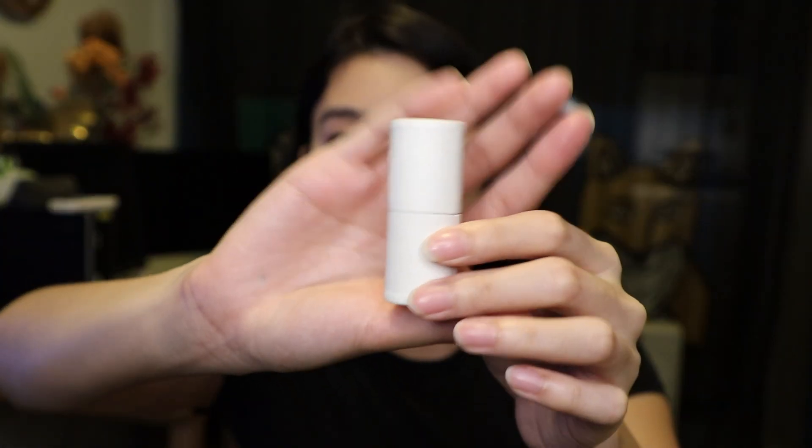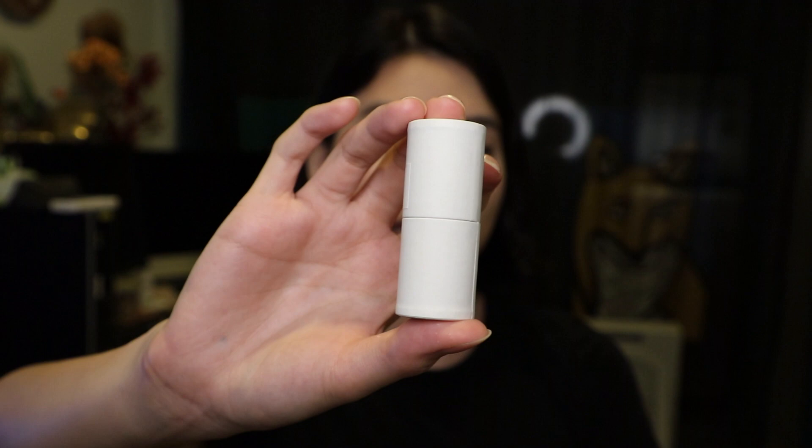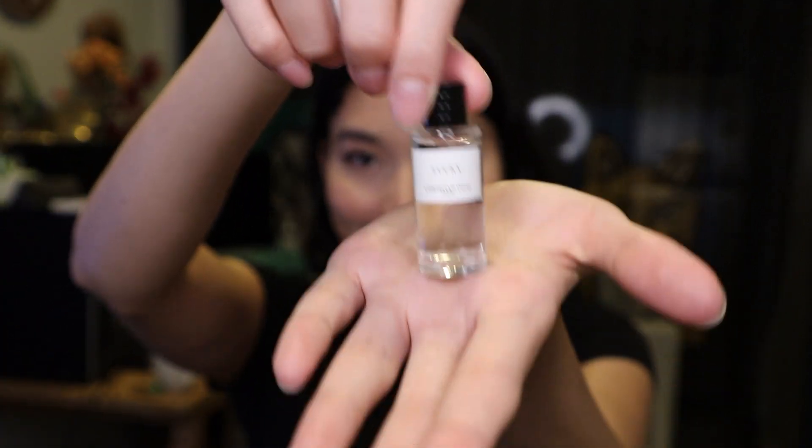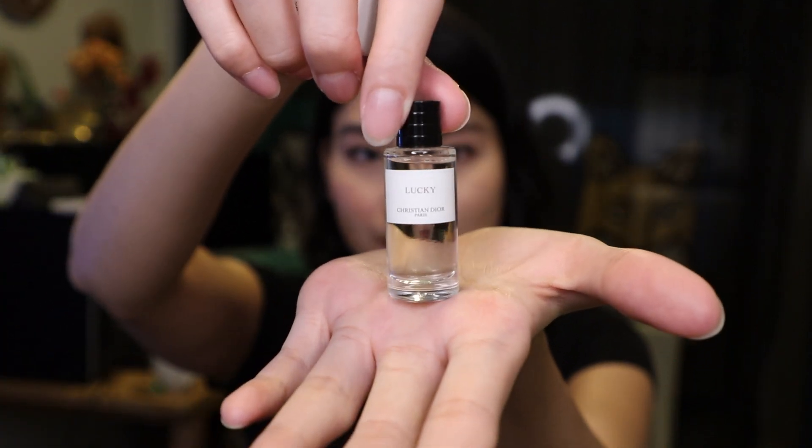This one is called Lucky. The packaging and the box is exactly the same as the big bottle, it's just smaller — so cute. The actual big box might have that kind of green color, but this one is almost white.